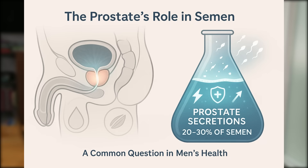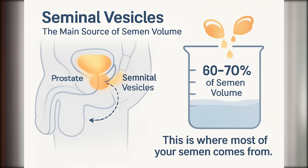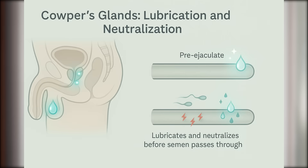The prostate contributes about 20 to 30%. Its secretions help protect and mobilize the sperm — think of it as the nutrient bath that keeps sperm energized and moving. The seminal vesicles, which are small pouch-like structures behind your prostate, contribute the largest portion: 60 to 70%. This is where most of the fluid volume comes from. And finally, the bulbourethral glands, also called Cowper's glands, produce a very small amount of pre-ejaculate right before climax. Their job is to lubricate and neutralize the urethra before semen passes through.